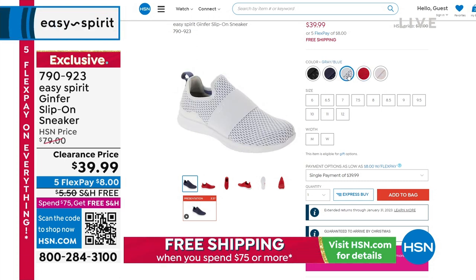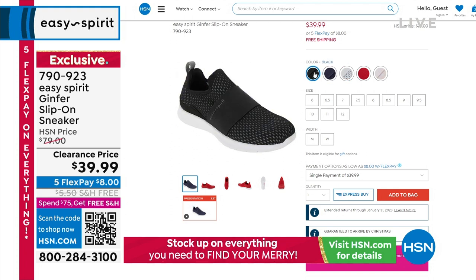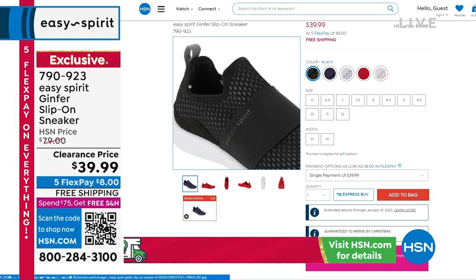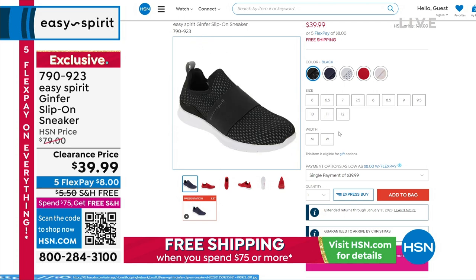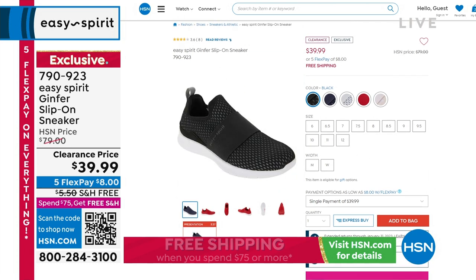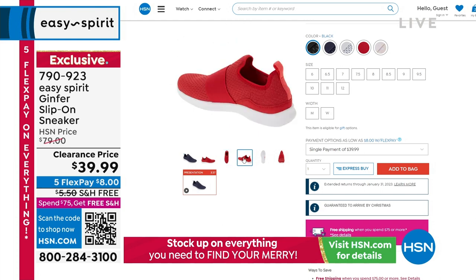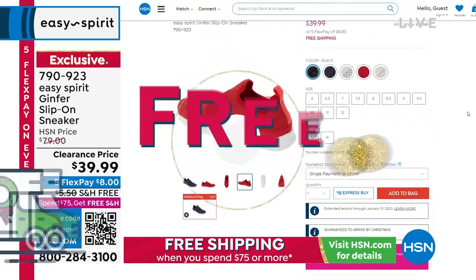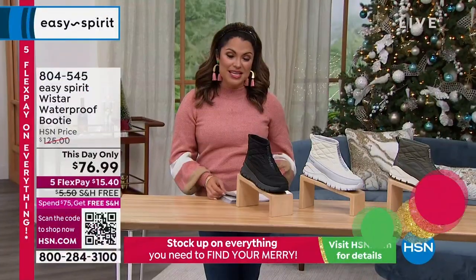So if you struggle with hammer toes, bunions, corns, or that one wonky pinky toe — we all got them — this can accommodate that and move with you so you feel so great. Besides the tie-dye and the blue, we have a beautiful red, a gray-blue, a deep blue, and black. With free shipping to boot, that's pretty incredible. Remember, once your cart hits $75 — one item or multiple — everything ships free, and anything you purchased earlier in the day ships free as well.